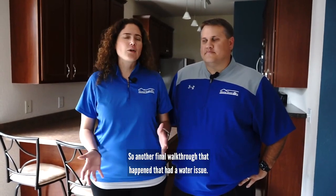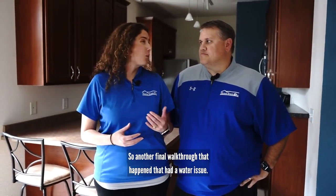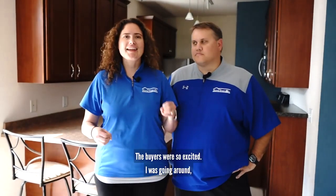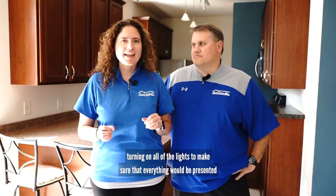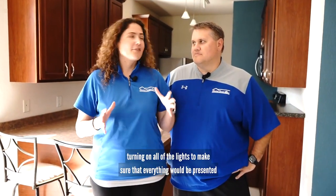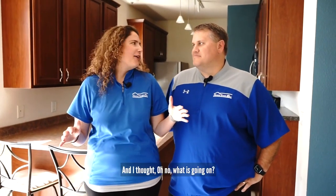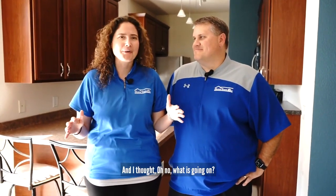So another final walkthrough that happened that had a water issue. When I was a very young agent I went over to a property. The buyers were so excited. I was going around turning on all of the lights to make sure that everything would be presented really well. I went down in the basement and the basement was like knee-deep in water and I thought, oh no, what is going on?